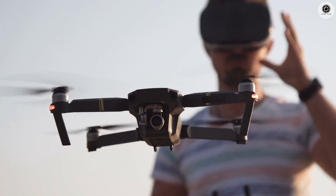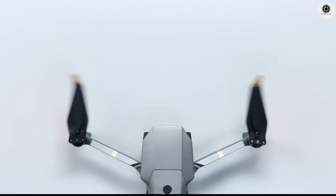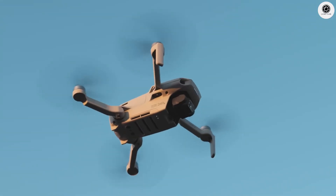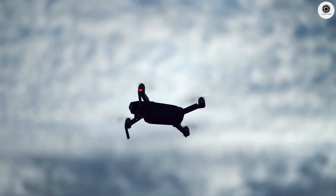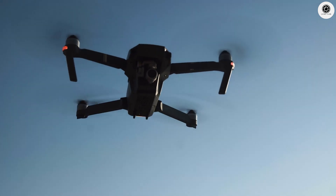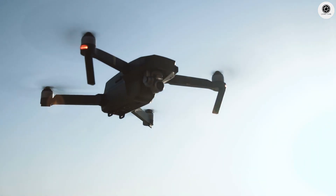The Mini 5 Pro might come with a new look compared to the previous model. The most noticeable change is the propeller guards — these are built in or come as a close fit, which helps protect the drone and makes it safer to fly near people or in tight spaces. It also helps the drone meet category 1 safety rules in some regions, making it easier to use legally in more places. Even with the guards, the Mini 5 Pro is expected to stay under the 250 gram weight limit.